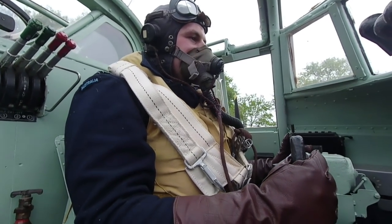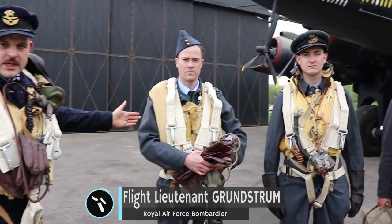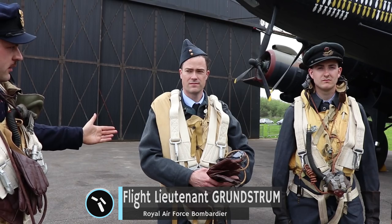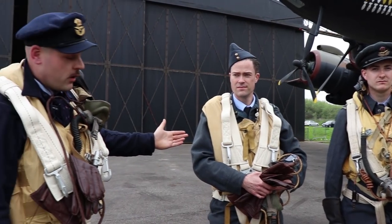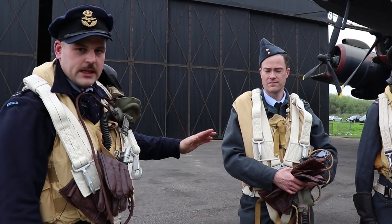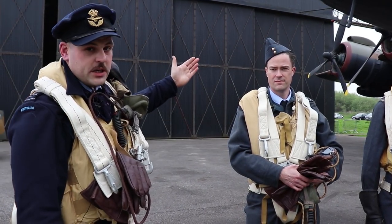We're going to quickly run through the rest of my crew. This chap here is the bombardier. His job is to guide the bombs onto target over the target that we're flying — the mission that we're doing. He's got much the same kit as me; he doesn't really need any extra kit for the mission as all the equipment that he uses is actually part of the aircraft.